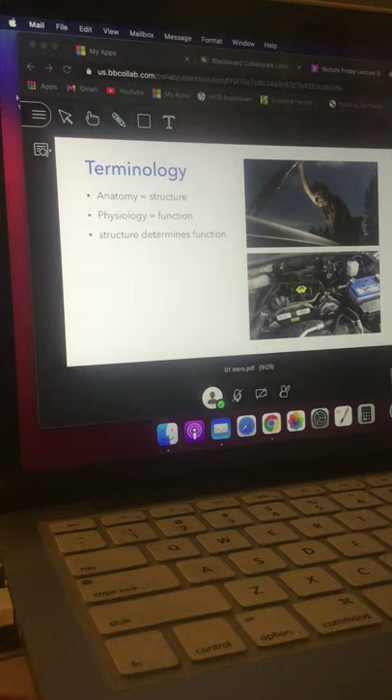Anatomy is the study of the structure of the body and its parts. Physiology is the study of how those things function. I always think about it similar to looking under the hood of your car.